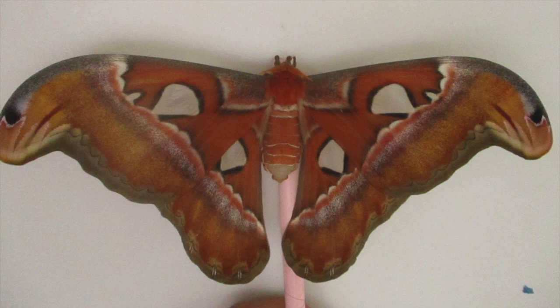Hi guys, today I'm going to show you the life cycle of the biggest moth in the world, the Atlas Moth.